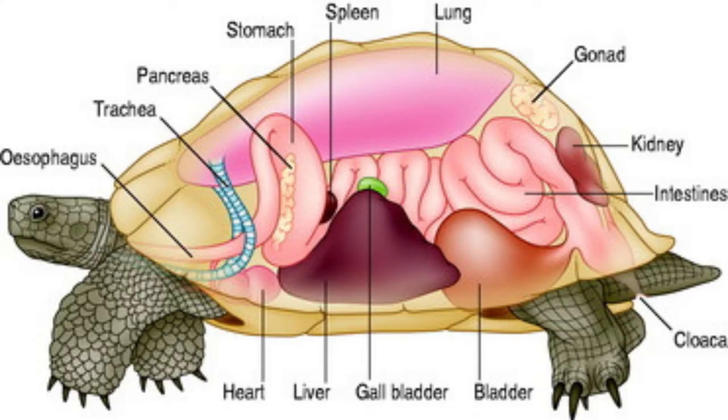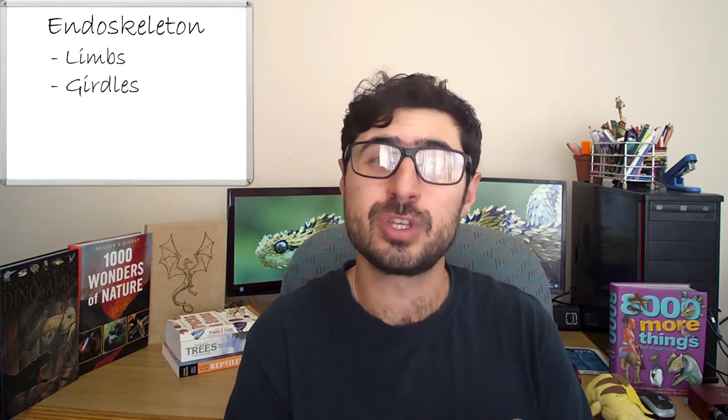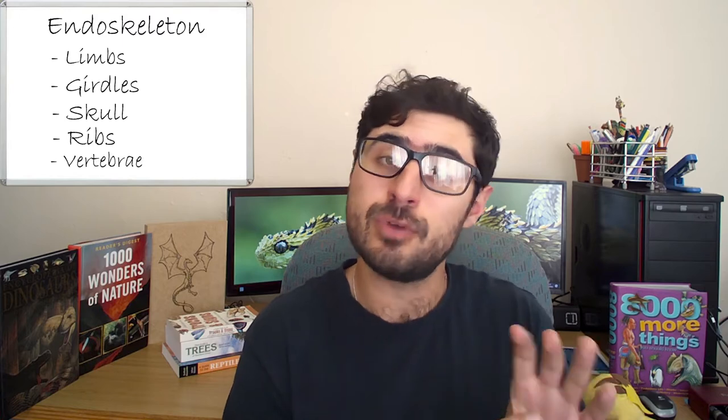Inside the shell, you can find all of the organs, as well as the majority of the endoskeleton, or the internal skeleton, which as a whole consists of all the limb bones, the girdles, the skull, the ribs, and the vertebra.